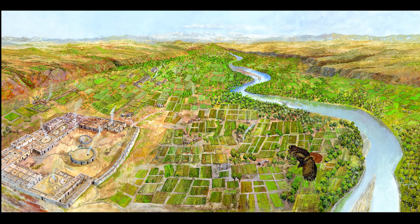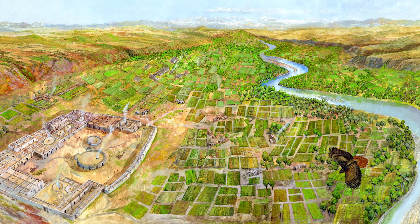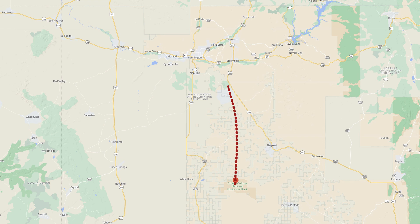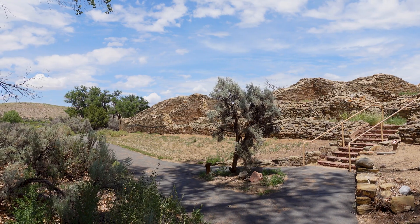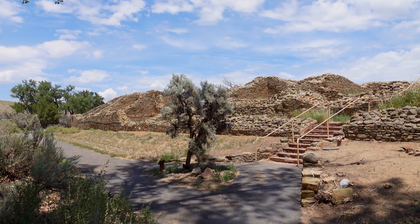These folks are thought to have built this based on the architecture of the Chacoan culture we had seen in Chaco Canyon. They think this was built between 1110 and 1130 — after Pueblo Bonito, probably the most famous of the great houses in Chaco Canyon, was completed. They think architects from down there came up here to build this, which ended up being probably the second largest great house in the entire region during that time.